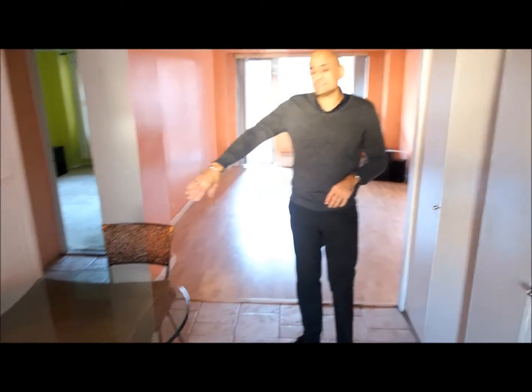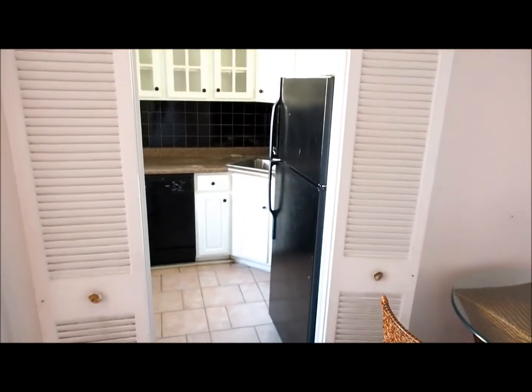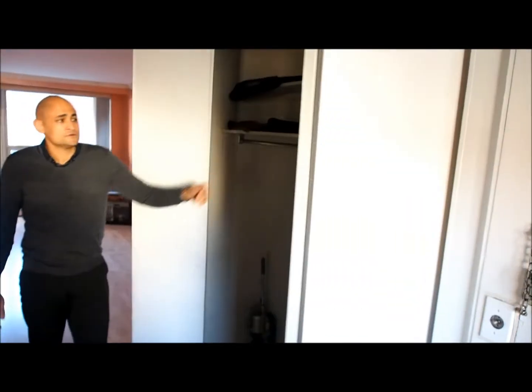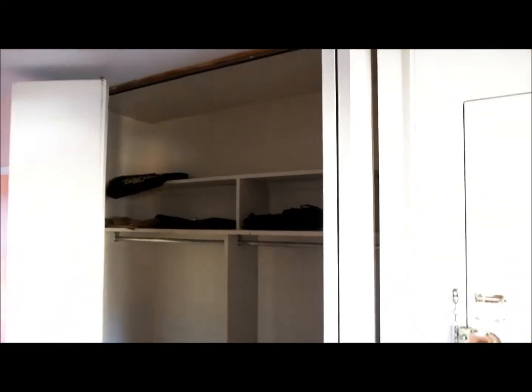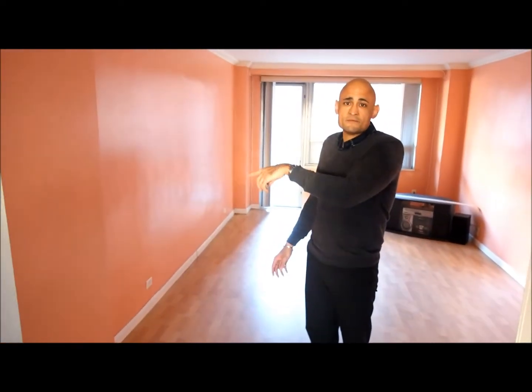This right here is the dining area. You obviously have the table right there. You have the kitchen in there, which I'll take a look at afterwards. You have a big huge walk-in closet here, which is rare. This is the living area over here along with the terrace. And then we'll take a look at the kitchen, the bathroom, and the bedroom.